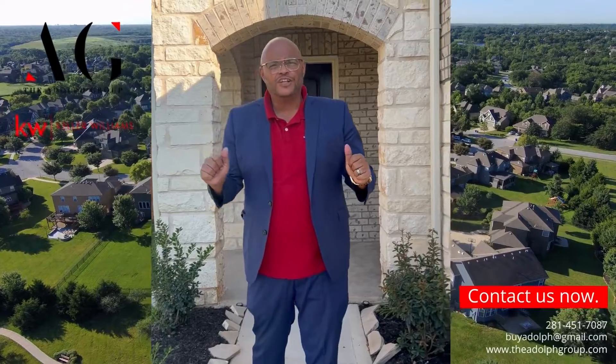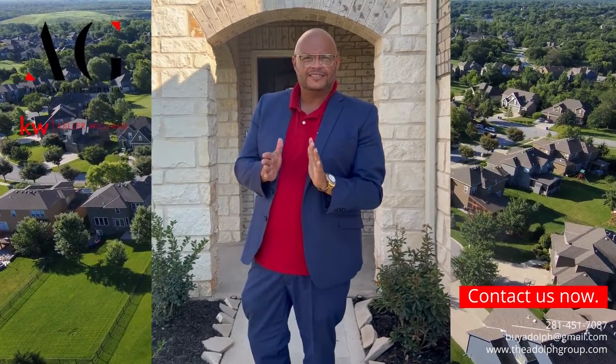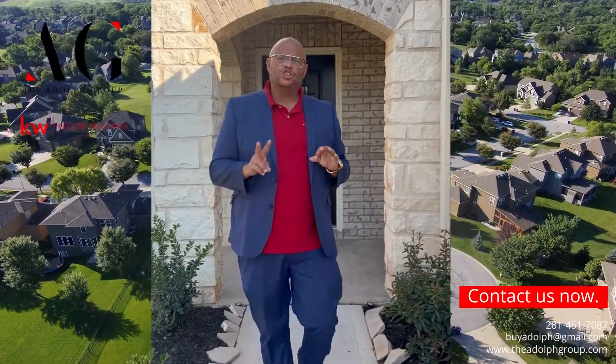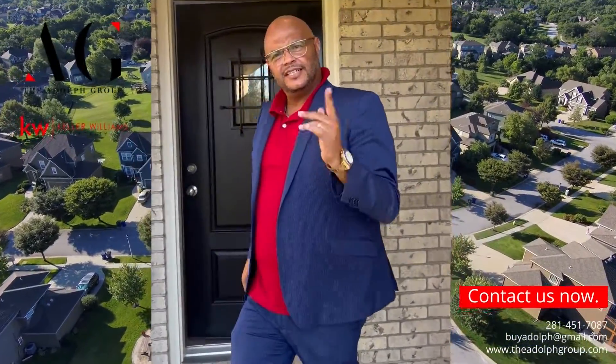Hey guys, Willie Adolph here. This is one of the most beautiful homes that I've seen. This one is a two-story, three-bedroom, two-and-a-half bath, a little over 2,000 square feet. Let's check it out.